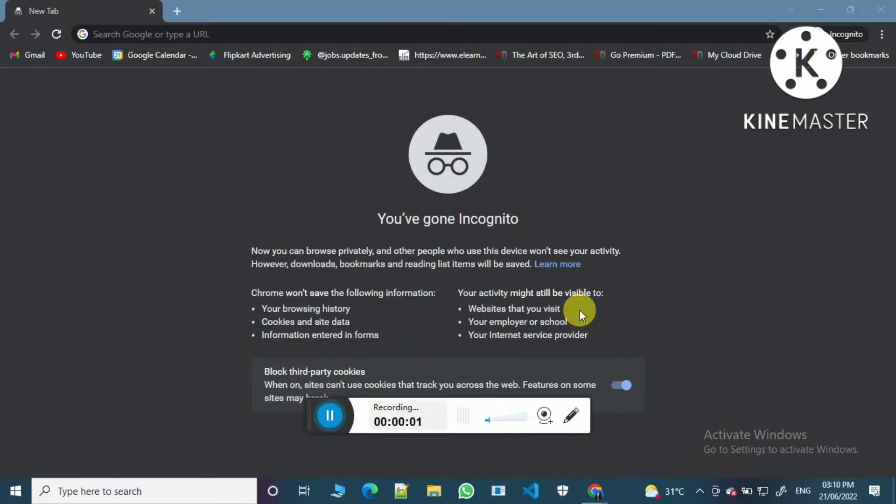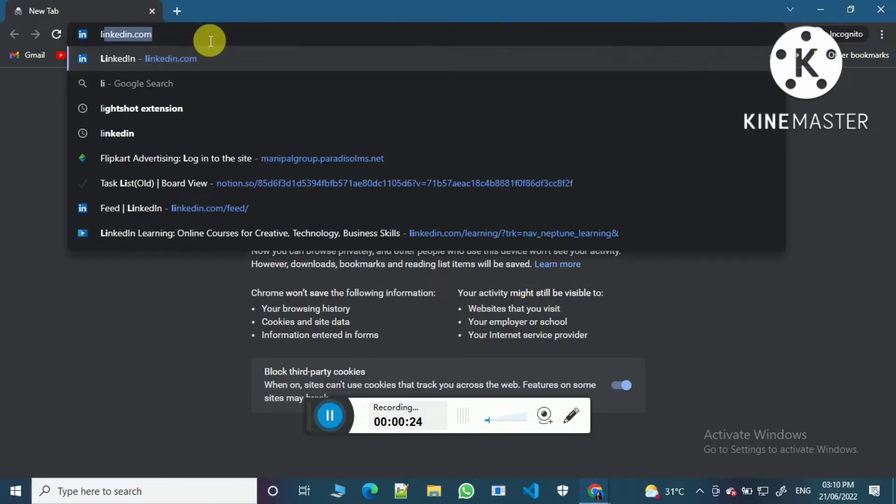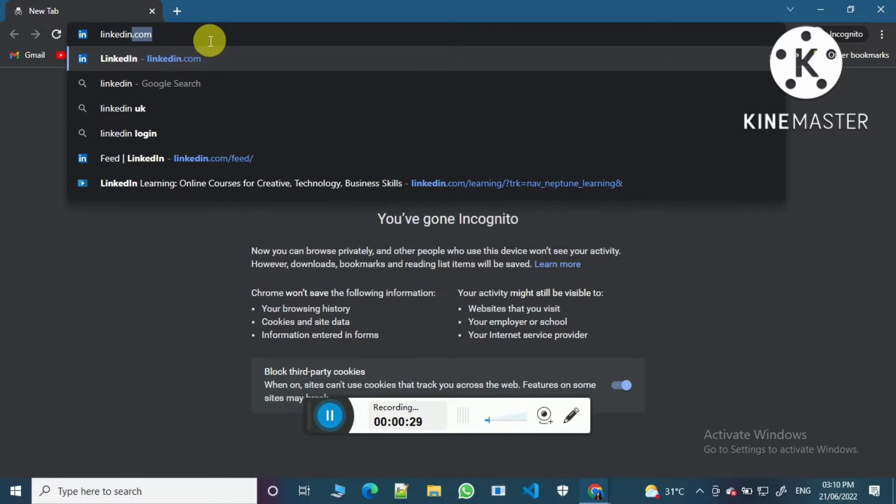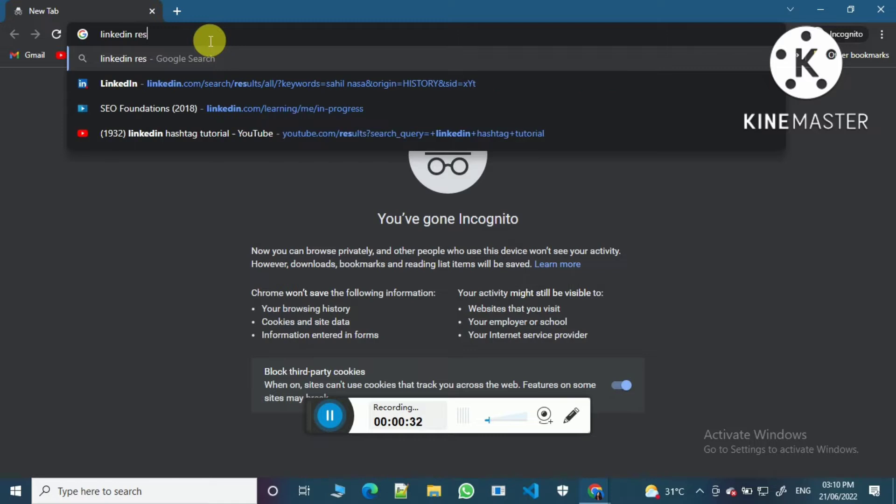Hi guys, welcome back to my channel. In today's video I'm going to tell you about LinkedIn Resume About It. By this website you can improve your resume, improve your CV, and this site will tell you the percentage of your CV, how good it is and how you can improve it. So let's get started.